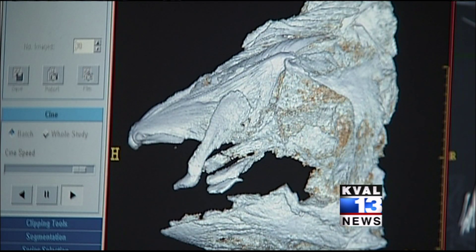In Eugene, I'm Molly Blancet, KVAL News. We put a link to the 3-D images on our website — go to KVAL.com and click on News Links.